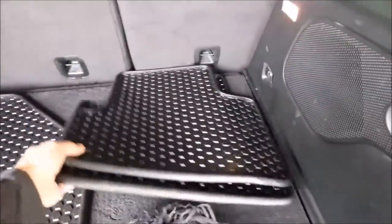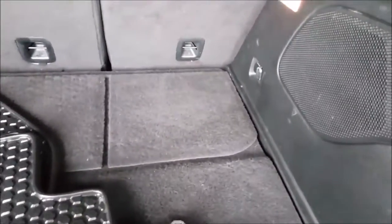It has the original Jeep mats, a subwoofer back here, and a full-size spare.